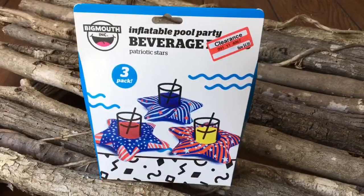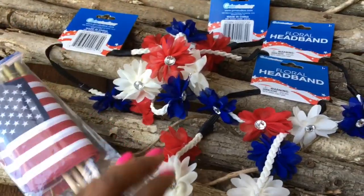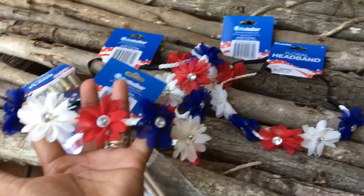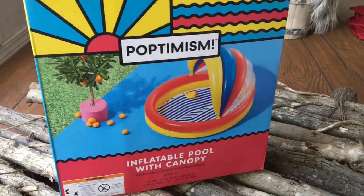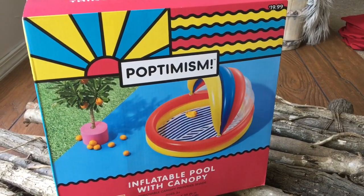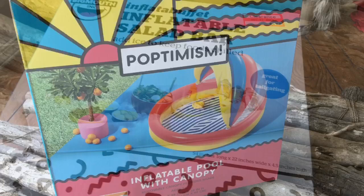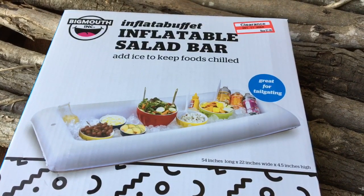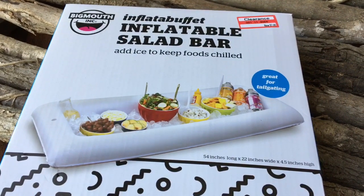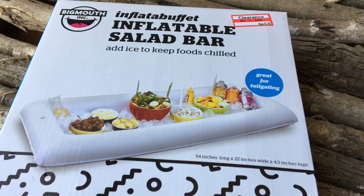I journeyed over to the clearance aisle where things were actually marked and I came across the floaters. I got these flags — they were 90% off — great for a 4th of July or Memorial Day themed photo shoot or photo booth. I got the headbands; they were 20 cents each. I also came across this swimming pool for $19.99 — great for a kid's party, and I could put ice in it to house all the drinks. Then I came across this inflatable salad bar, which would be great for a pool party or tailgate — just blow it up, put all the cold foods inside, then let the air out for convenient storage.